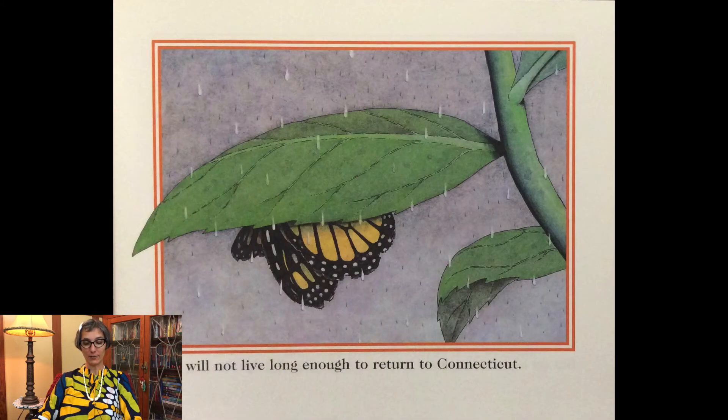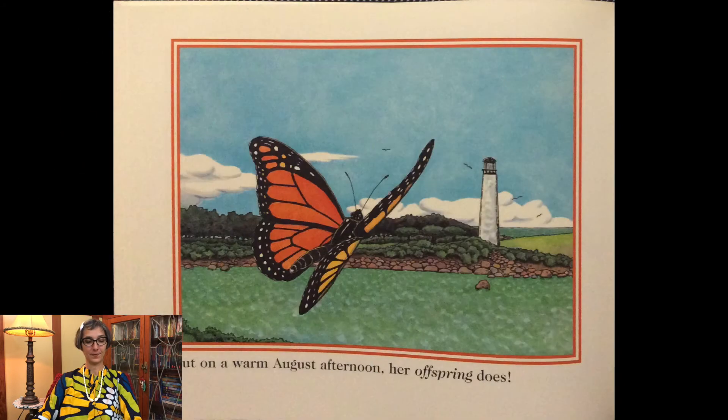She will not live long enough to return to Connecticut, but on a warm August afternoon her offspring does.